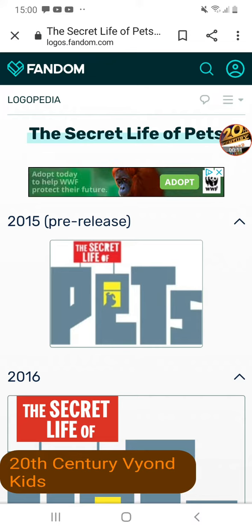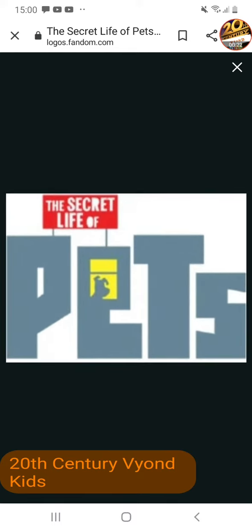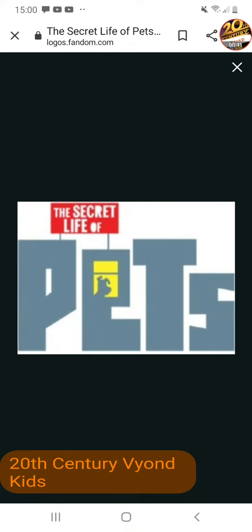Today we're going to be talking about The Secret Life of Pets and The Secret Life of Pets 2. In 2015 for a pre-release, we have The Secret Life of, but the letters are in urban mood words. The Secret Life of Pets are filled up. Next we have the word Pets in a different font.